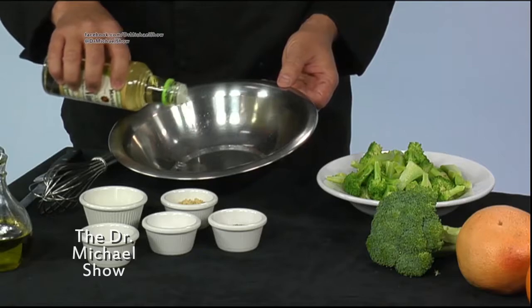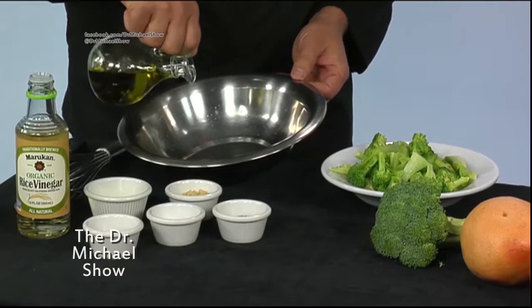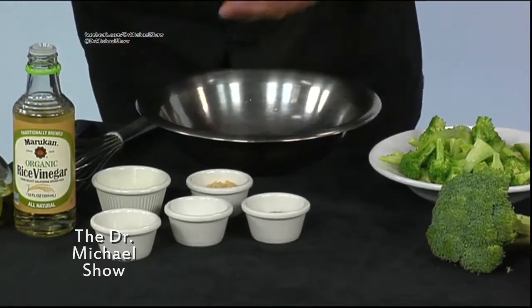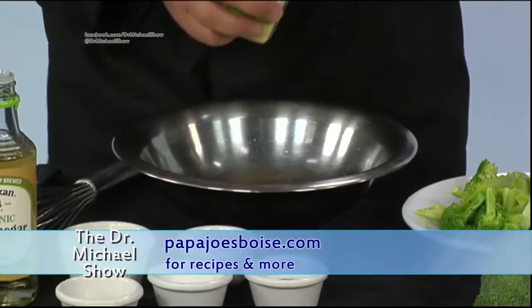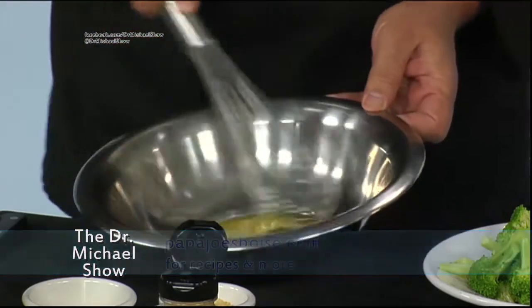Now all these recipes are gonna be on Dr. Michael's website, so if you're looking at this vinaigrette I'm making — just a simple vinaigrette with rice wine vinegar, olive oil, a little bit of mustard, some garlic, salt, pepper — we're gonna just make something to coat this with so it's a little more delicious.